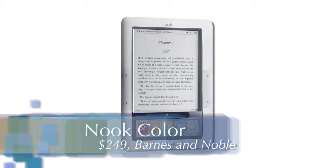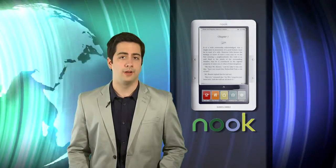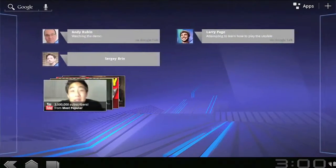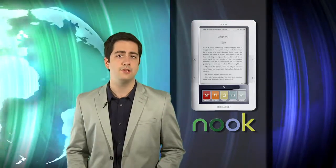The first is the Barnes & Noble Nook Color. This tablet is only $249 and is actually branded as an e-book reader. You get a lot for your money with this tablet. It runs a customized version of Google's Android and has a pretty decent web browser and email client. The hardware isn't overly powerful, but for casual tasks like web browsing and e-book reading, this 7-inch tablet is a perfect choice and a superb value.